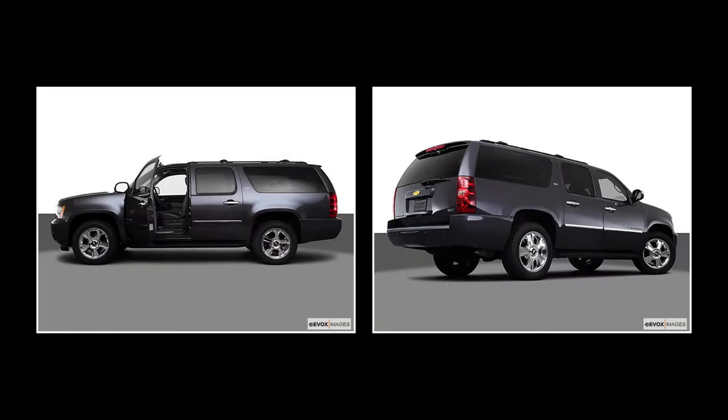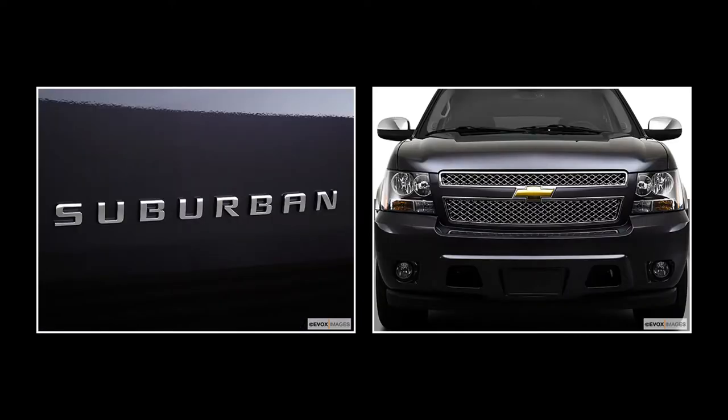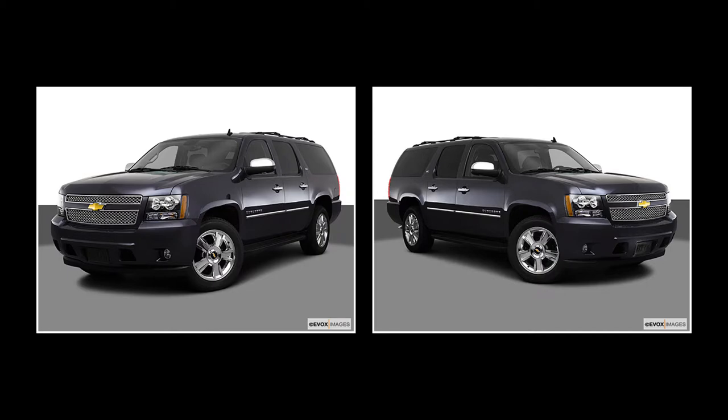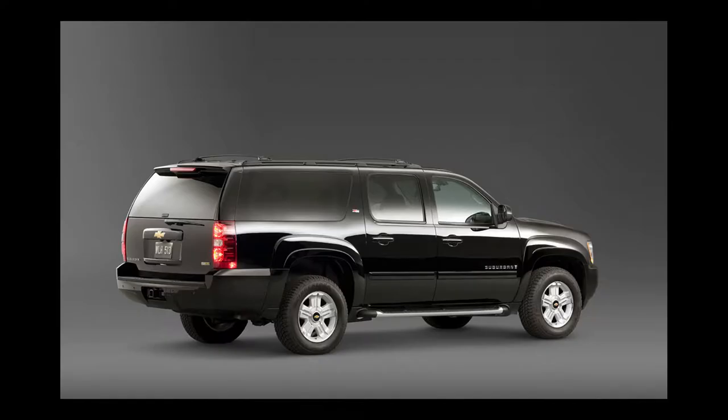Additional equipment on the LTZ includes auto-ride suspension, heated and cooled front row and heated second row seats, power release folding second row seats, a power lift gate, and 20-inch wheels. The 2010 Chevrolet Suburban has a maximum towing capacity of 9,600 pounds.